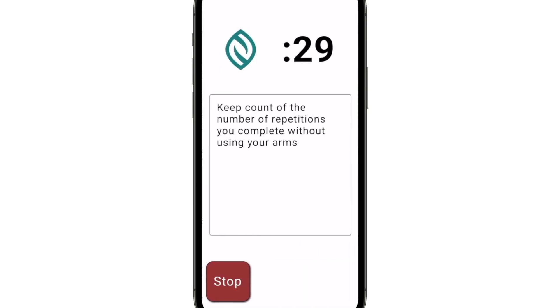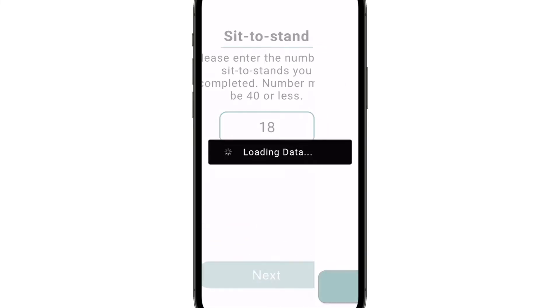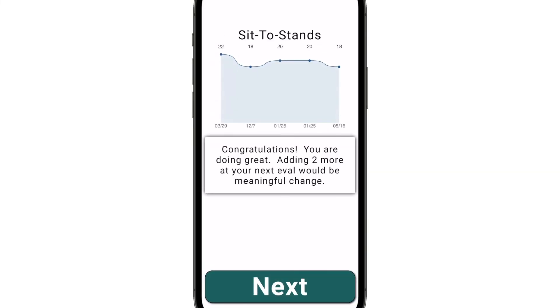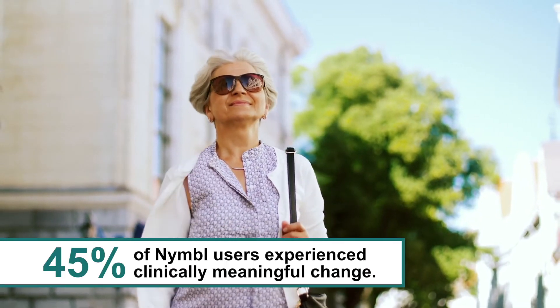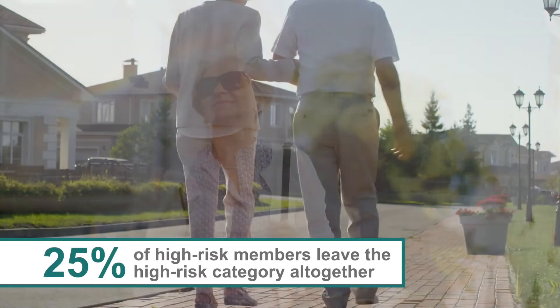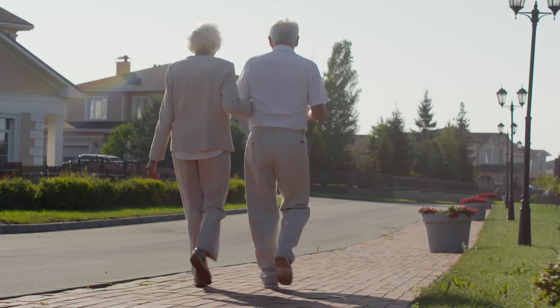This data helps show members their individual progress and celebrate getting real results, and it lets health plans see the reduction of risk in their members. 45% of Nimble users experience clinically meaningful change, and 25% of high-risk members make enough progress to leave the high-risk category altogether.